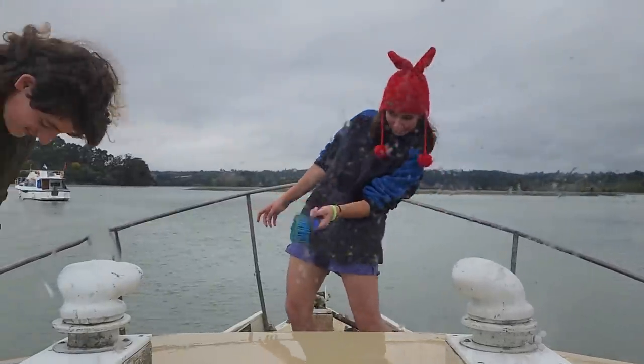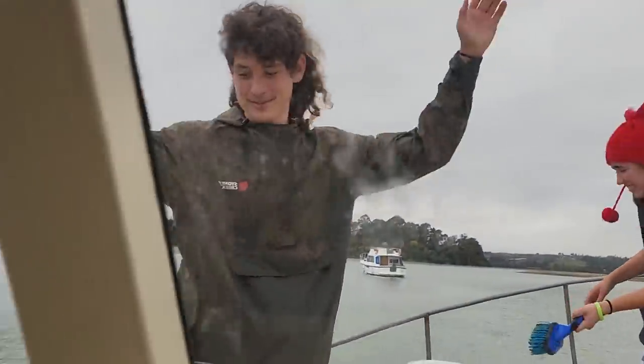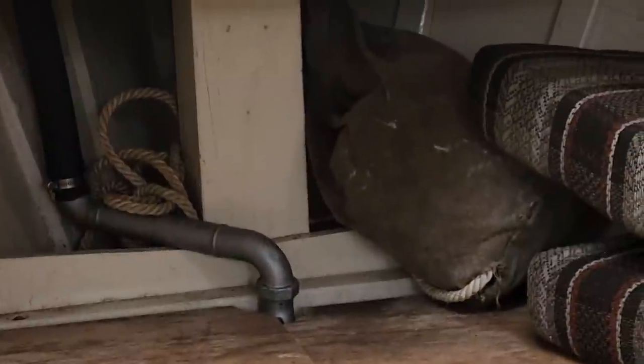Got a couple of deckhands giving it a bit of a scrub. Young people, good fun.